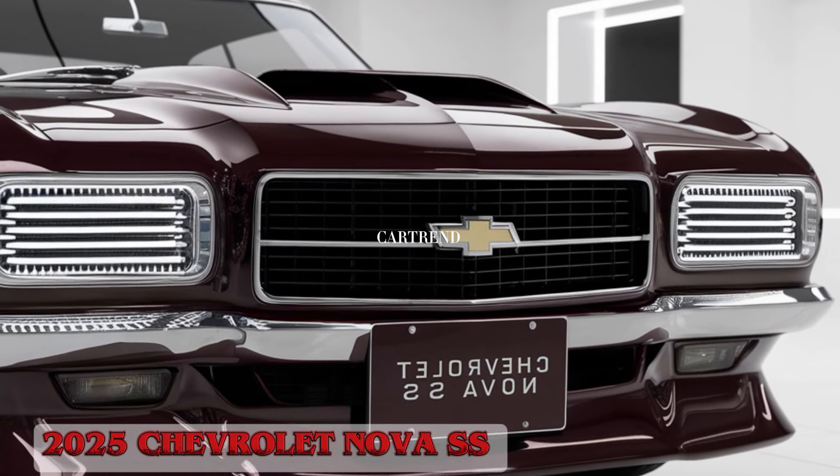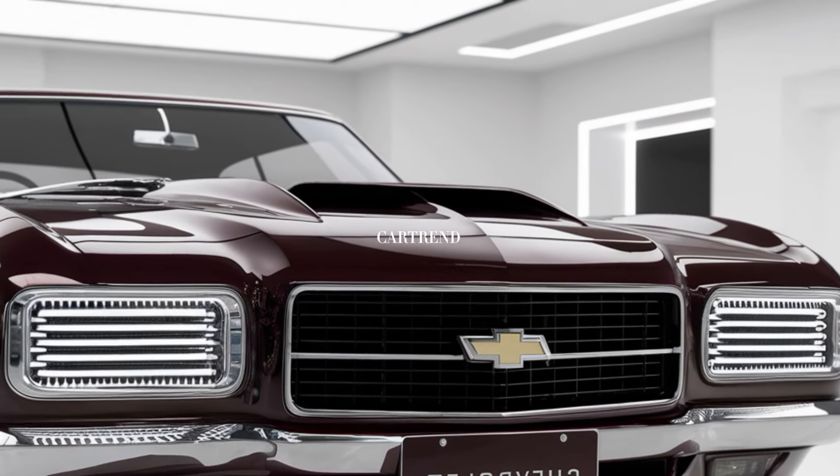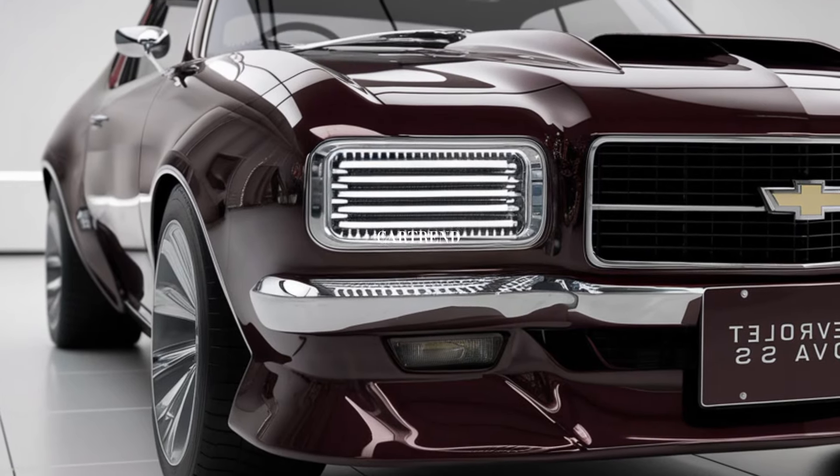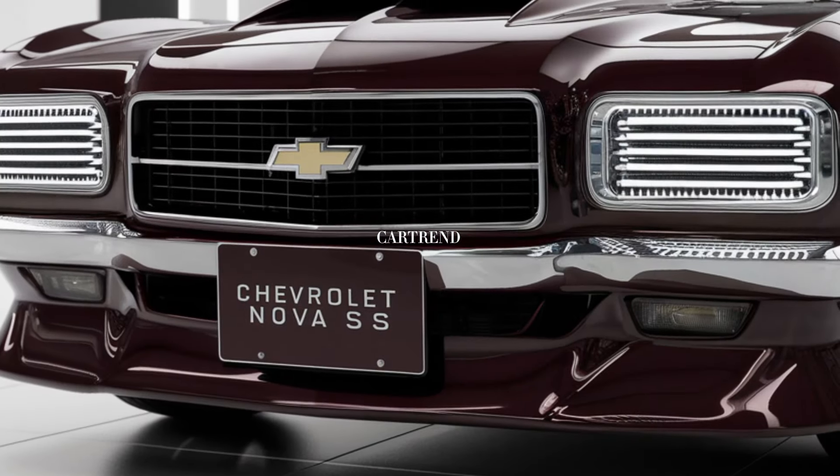The 2025 Chevrolet Nova SS brings the spirit of classic American muscle into the modern era, with a perfect blend of performance, style, and cutting-edge technology.